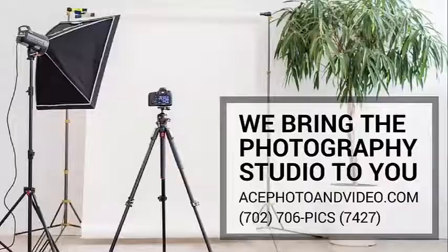So if you need some great photos of your staff, find us on the web at acephotoandvideo.com.